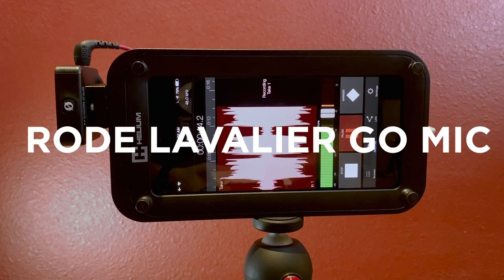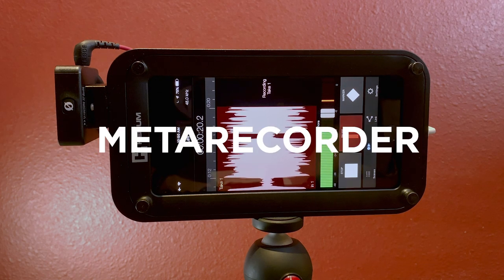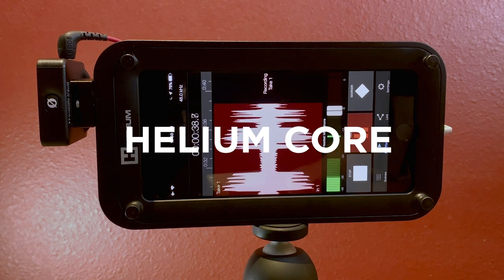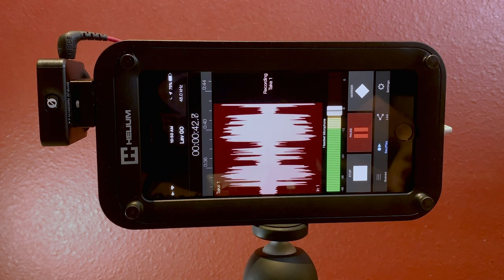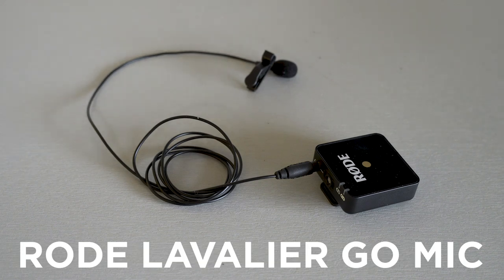I'm using the Rode Lavalier Go right now to record this voiceover and I'm using my favorite app, the Metarecorder app. This is an iPhone 8 Plus. I've got it in a helium core cage and over here is the Rode Wireless Go receiver. The transmitter is right here and I've got the mic plugged into that and I'm recording this voiceover as we speak.